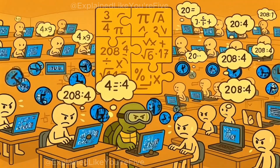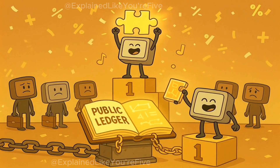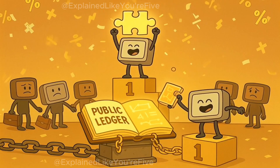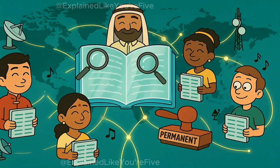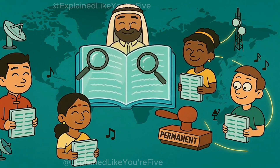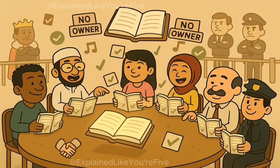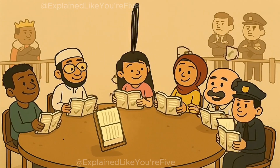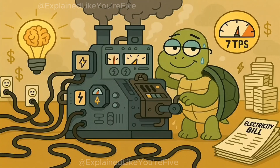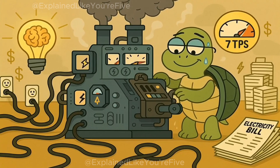Bitcoin works through something called proof of work. Imagine thousands of computers racing to solve the same giant math puzzle. The first one to solve it gets to add the next page to Bitcoin's public ledger — the blockchain. That ledger is public, permanent, and shared worldwide. Once a page is added, it can't be erased. That's what gives Bitcoin its trustless design. No one owns the ledger, yet everyone agrees on what it says. Brilliant, but expensive — proof of work is slow and energy hungry.